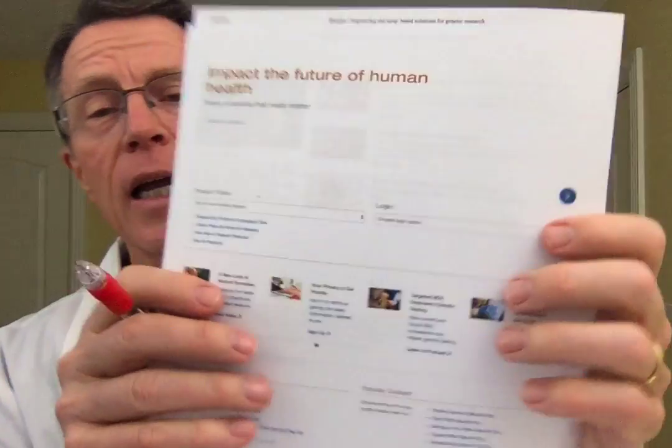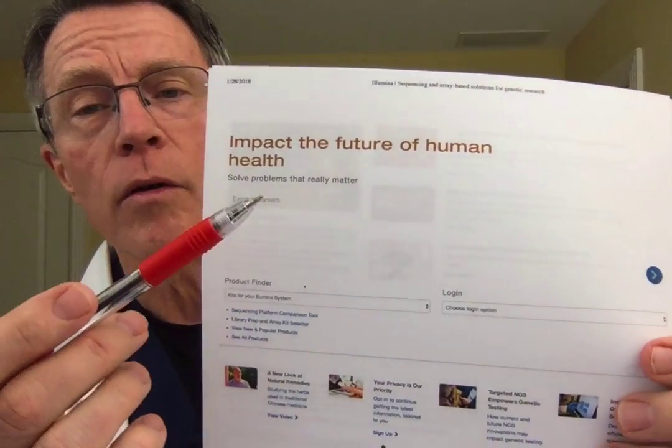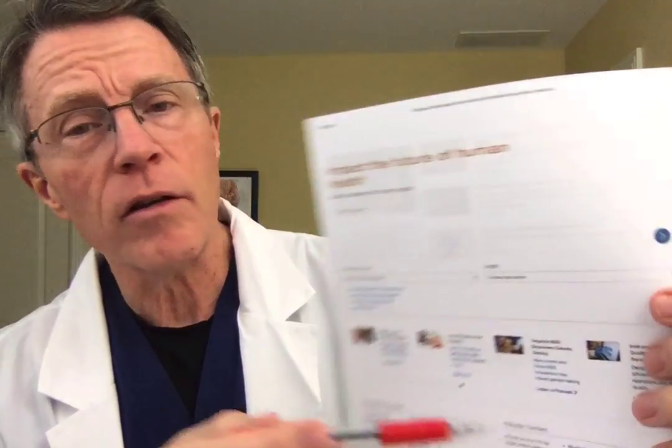I pulled up one company called Illumina, I-L-L-U-M-I-N-A. Going through the Illumina site is very interesting. They're one of those companies that makes the cartridges for PCR — polymerase chain reaction — and other ways of looking at DNA. There's a lot of science going on in this area right now.